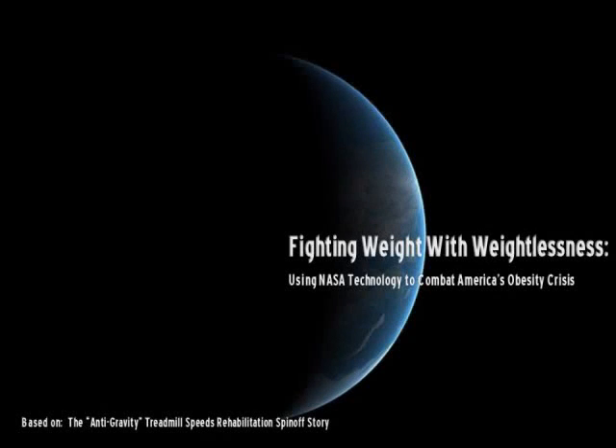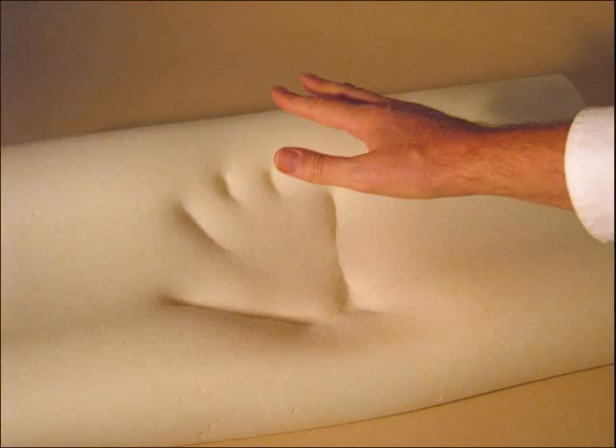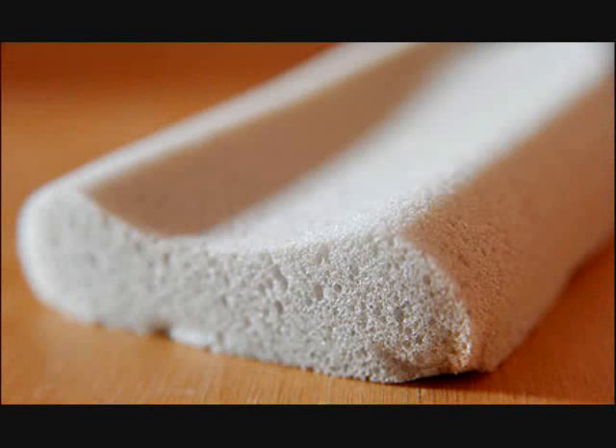Many things we come across every day were developed by NASA engineers to be used in space. That's what a NASA spin-off is — a commercial product based on NASA technology. Have you ever slept on a memory foam mattress? Memory foam was originally developed by NASA to provide better crash protection on airplane seats. Now we use it for mattresses and pillows.